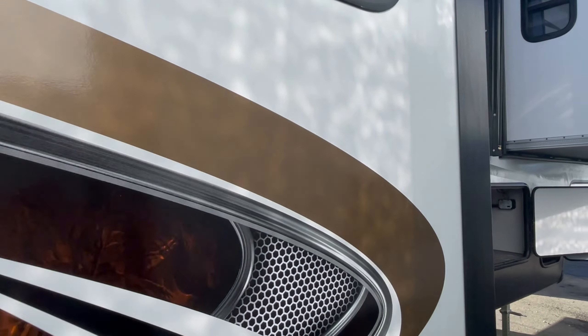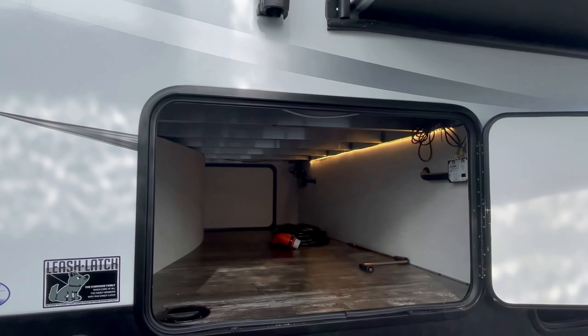Of course, we have an outside kitchen. I want to remind everyone that an outside kitchen — the only way the refrigerator works is if you're plugged in or running a generator. So don't put anything in there while you're traveling because it ain't going to get cold. It'll have a power awning, solid step, and a nice big pass-through storage up front.